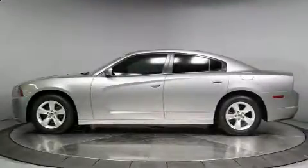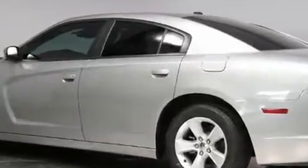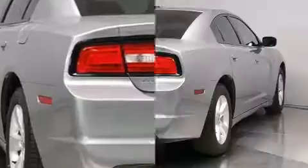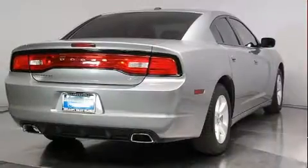You can expect a lot from the 2014 Dodge Charger. This four-door, five-passenger sedan just recently passed the 40,000-mile mark. Smooth gear shifts are achieved thanks to the refined six-cylinder engine. And for added security, Dynamic Stability Control supplements the drivetrain.